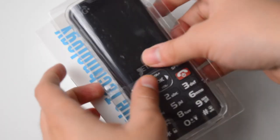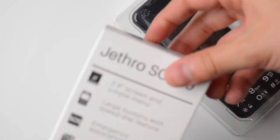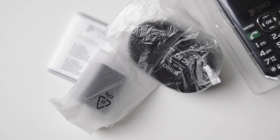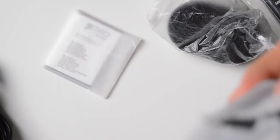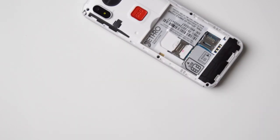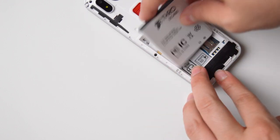Jethro is a company that primarily markets to senior members of communities. When you open the Jethro, you see a gigantic font and you'll be able to navigate very easily. It does not have a lot of functions, just the basics, and the font can even be made a little bit larger, though it is already large. The icons are large, so it's geared towards senior members.